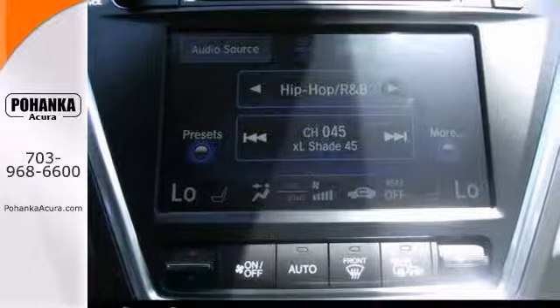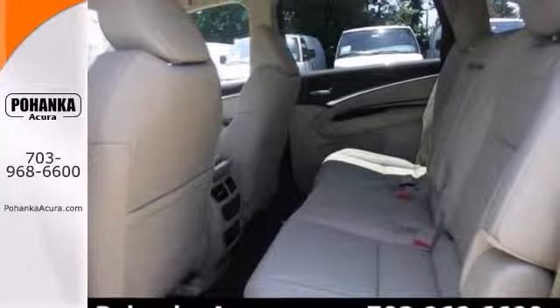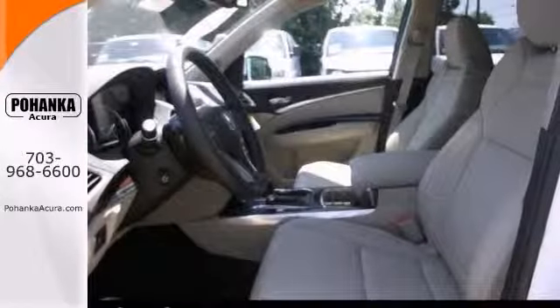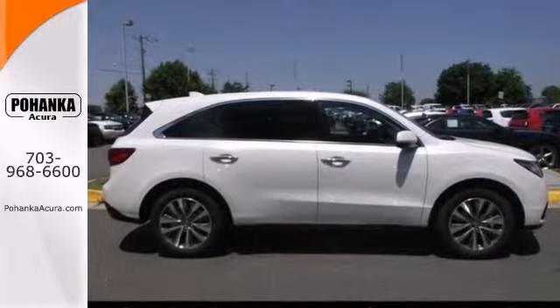It comes equipped with a navigation system, a moonroof and heated leather memory seats. The stability and traction control and multi-function steering wheel make this Acura hard to pass up. Come take a look for yourself today.